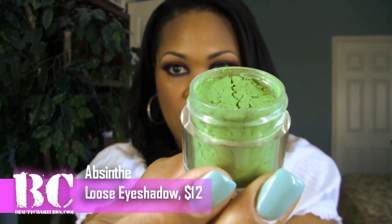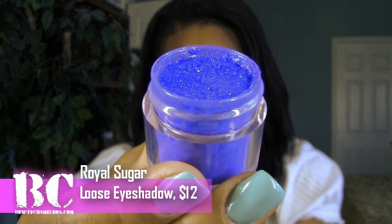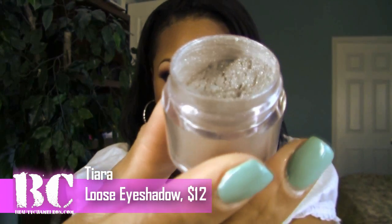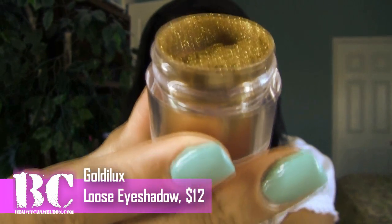What I received are four chromaless loose shadows. The first shade I received is called Absinthe — it's a very beautiful, sparkly green. I also received Royal Sugar, and I can't wait to do a video on this one. Look at how beautiful Royal Sugar is — just gorgeous, sparkly, and shimmery. I also received Tiara, which is going to be a gorgeous one too. And then the last loose pigment I received was Goldilux, which I do have on right now. There will be a video up with this color — but look at how gorgeous this gold is. It's just beautiful and pigmented.